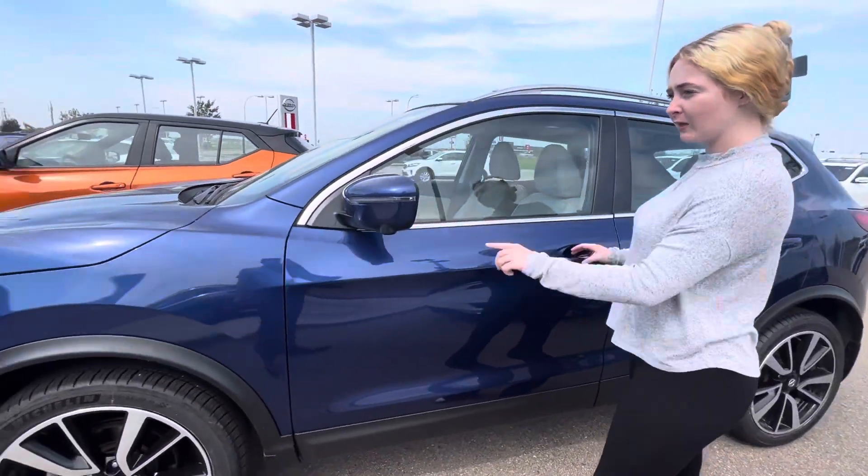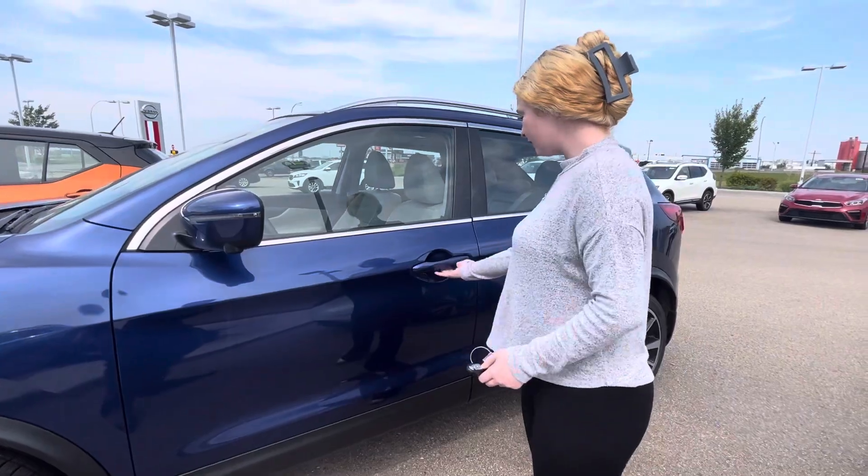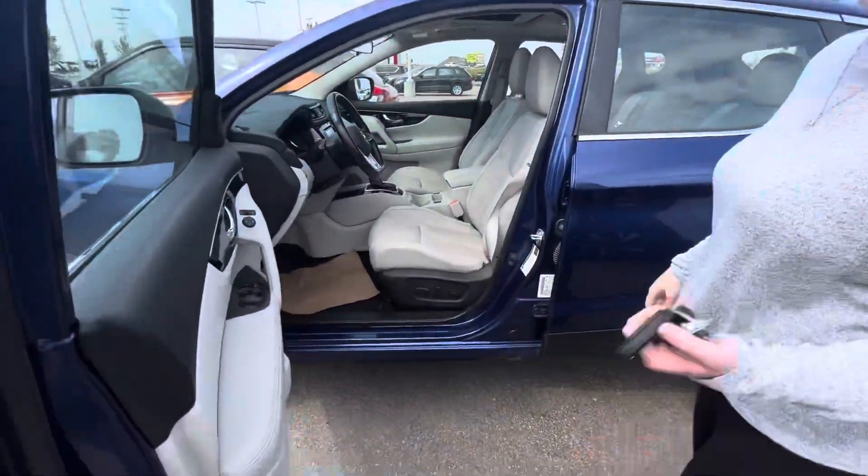There's a 360 camera all around the vehicle, as well as your indicators on the side mirrors. You also have keyless entry, which is amazing when your keys are not in your hands.